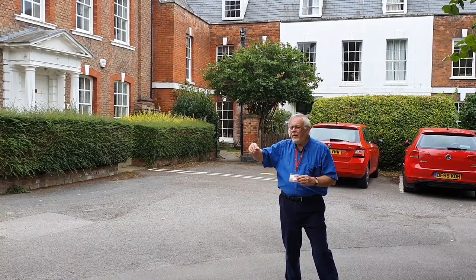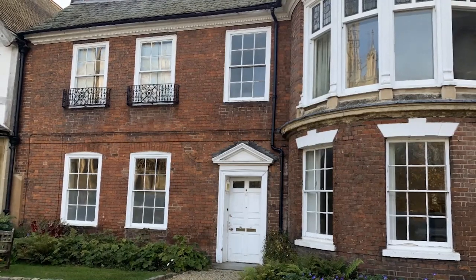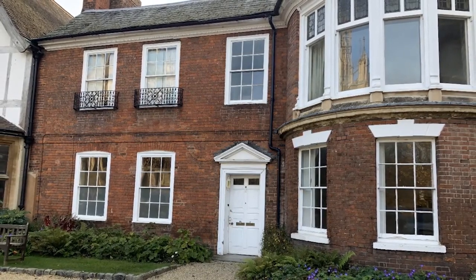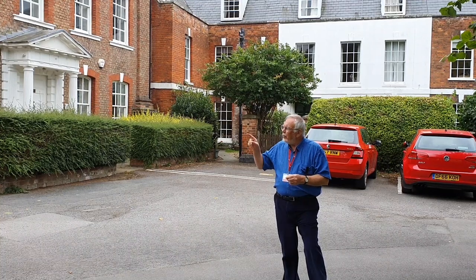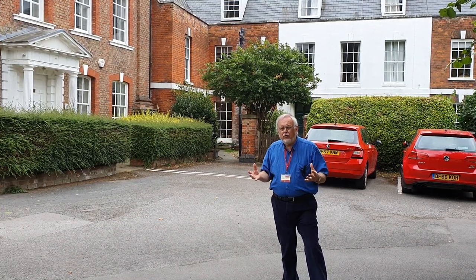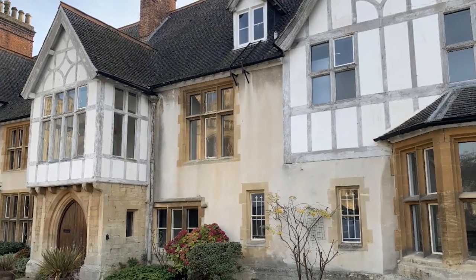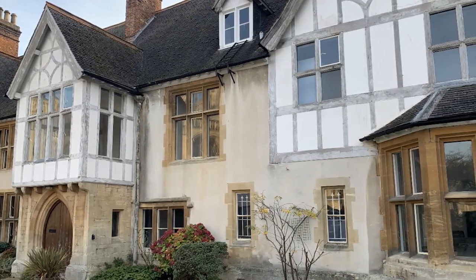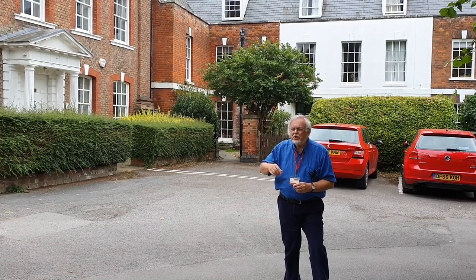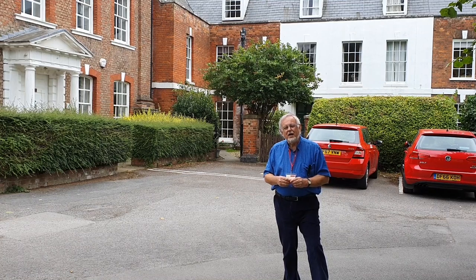Further round are two buildings, number seven and eight. Number eight is on the site of the old monastic guest hall and it has within it some of the evidence — some of the old wood of that hall. Behind it would have been the accommodation for the pilgrims. Next to it, number seven, the big house there, which has been used for years as accommodation for the clergy, was where the granary was. Its frontage looks old, but in fact it's relatively modern — it dates from about the late 1800s.